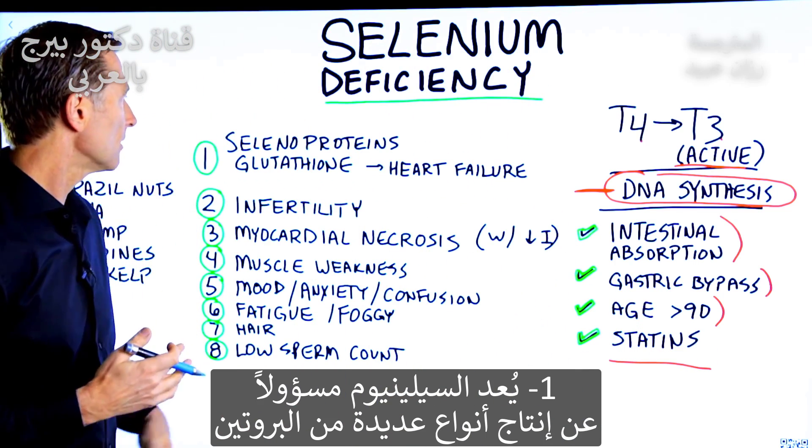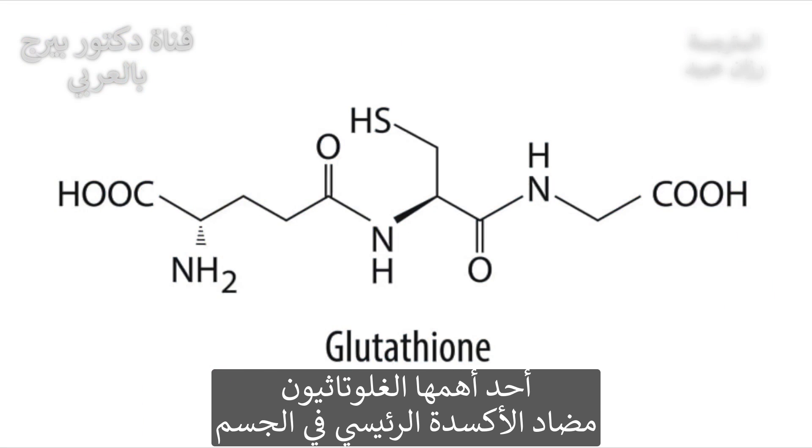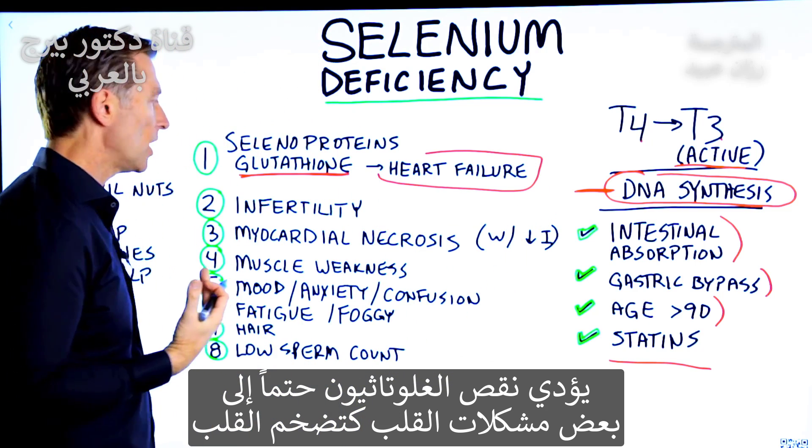Selenium makes up a lot of different proteins, and one big one is glutathione, which is like the master antioxidant. If you're deficient in glutathione, you're definitely going to have some heart problems — the heart could even enlarge.